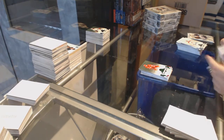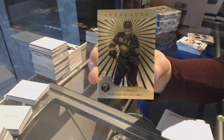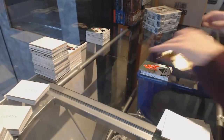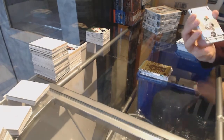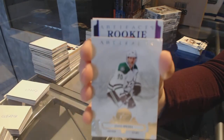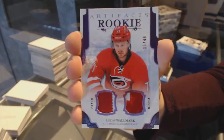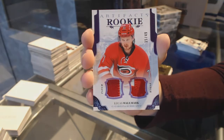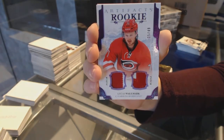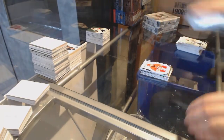A dual jersey. We've got an Aurum for the Buffalo Sabres, Ryan O'Reilly. And a patch to finish the box — it's an Artifacts purple rookie dual patch number to 49, Lucas Wallmark for the Carolina Hurricanes. On to box 8.